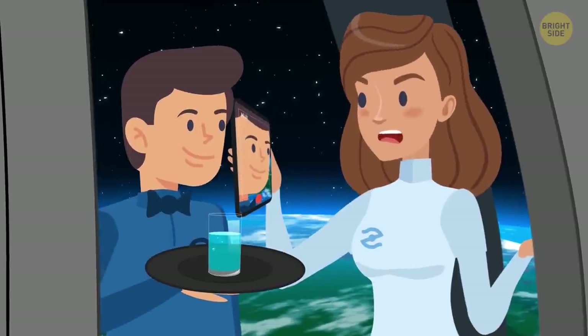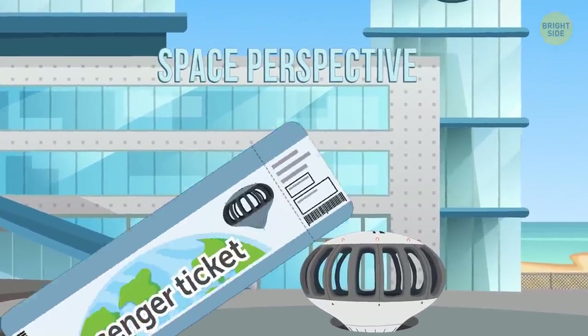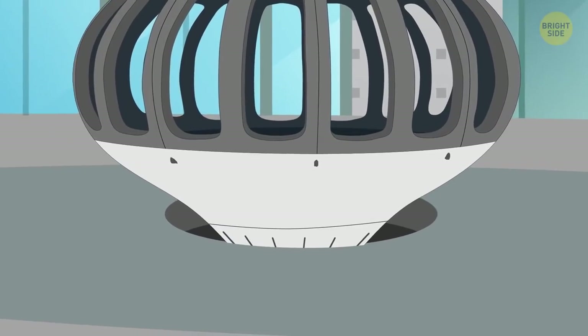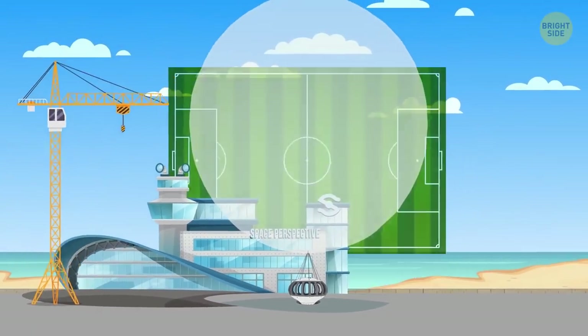There's also a luggage compartment for tools and scientific equipment in the roof of the capsule, a Wi-Fi connection that will even allow live streaming, and there's a bar with refreshments. Space Perspective, the creators of Neptune, plan to price passenger tickets starting at $150,000. And there are no rocket engines — this thing will go up thanks to a giant balloon the size of a football field.